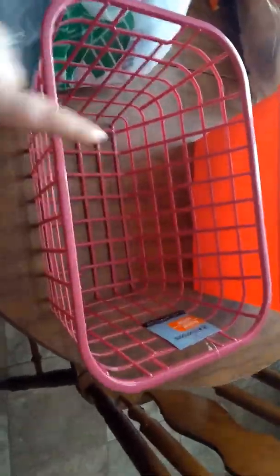I got this little basket — I thought it was super cute. I'm going to put this in my bathroom and put my rolls of toilet paper inside of it, and then store it underneath my sink. I thought that was really cute as well.